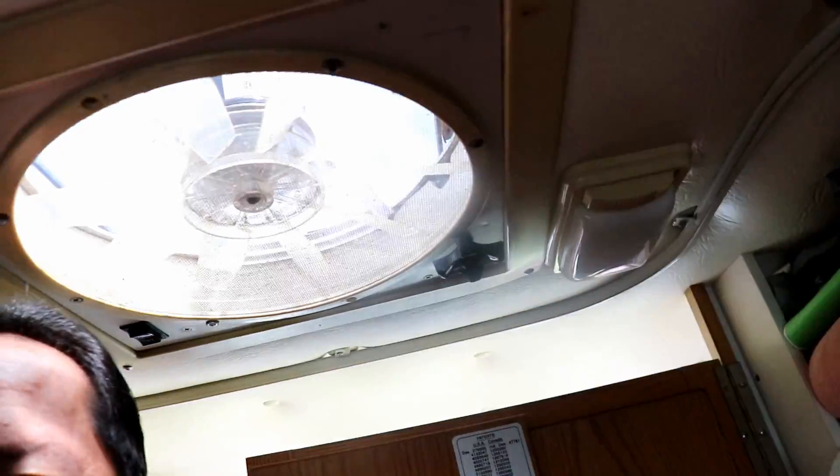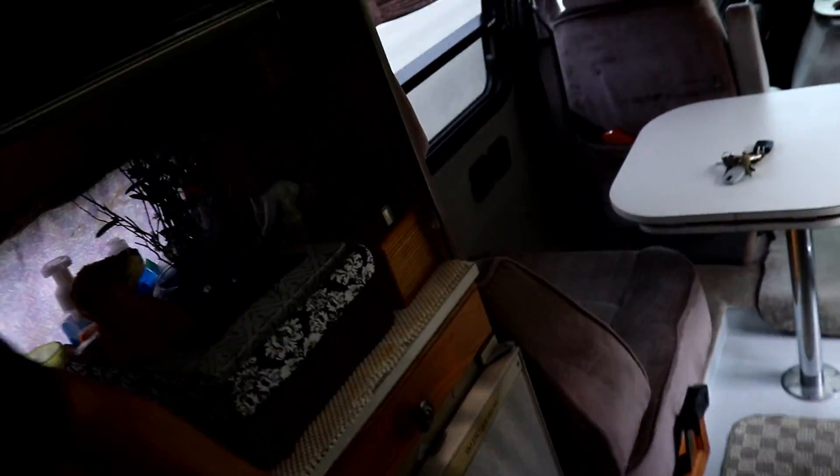For all of you out there that aren't familiar with the Roadtrek van, it does have the shower. It has the toilet and the shower curtain that goes around on these rails here. And of course it's got the drain in the floor right there — that's where everything goes after you take a shower.